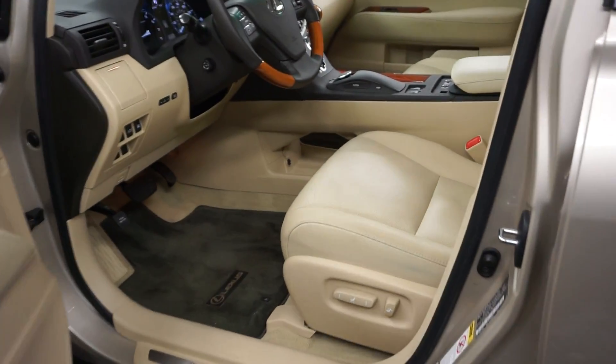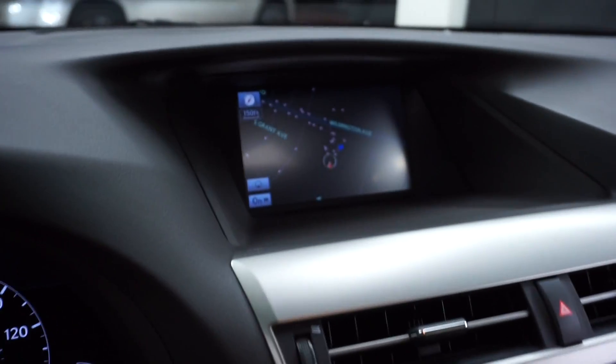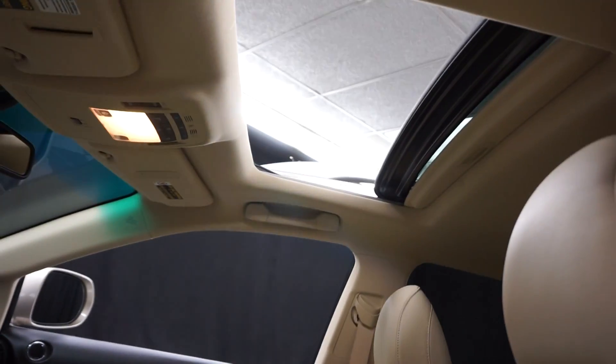This one has power bucket seats. It's got front heated and cooled seats, wood grain trim. It has navigation, 6-CD changer, rear view camera, wood leather steering wheel, and almost 42,000 miles.